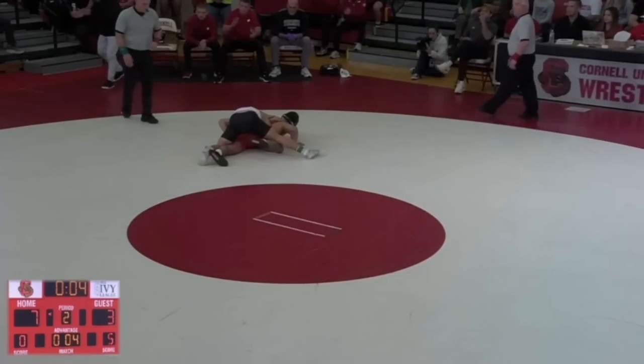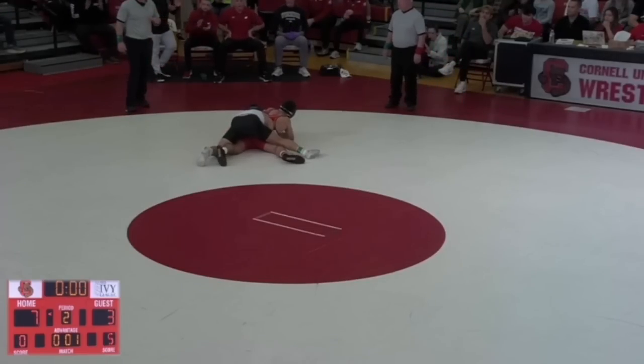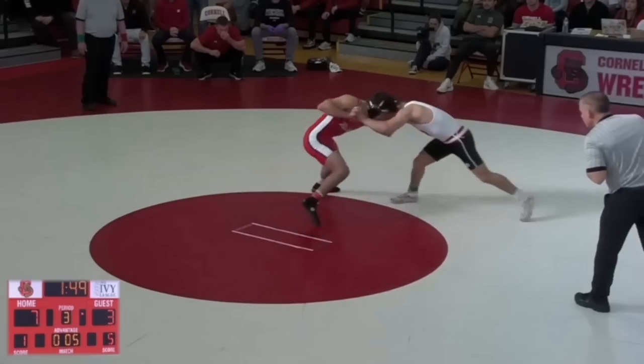In a match like this, getting that ride out to stop Yanni from getting an escape point is huge. So Gomez goes into the third period up 5-0.